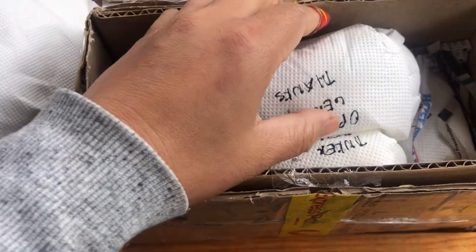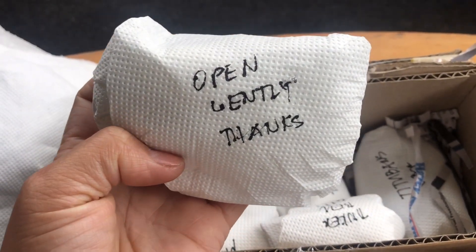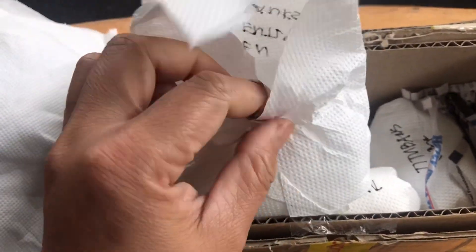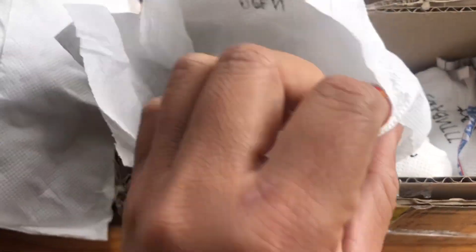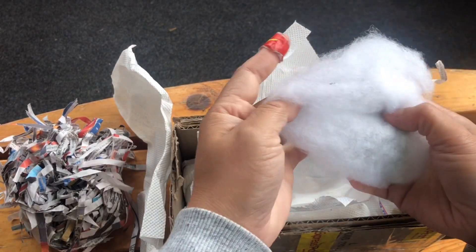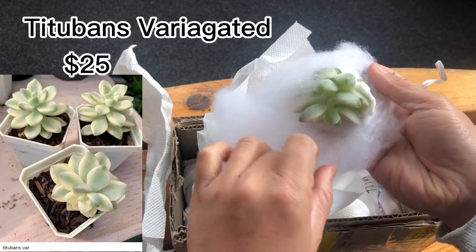So without further ado, let's start opening this! This is how they wrap the succulents — they are very well packed, really secure. They're wrapped in paper towel and there's more inside. I'm really excited for this one, guys.